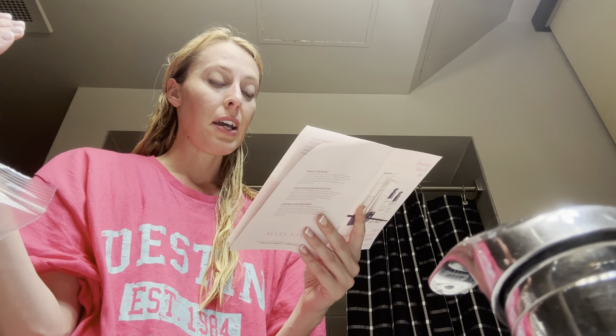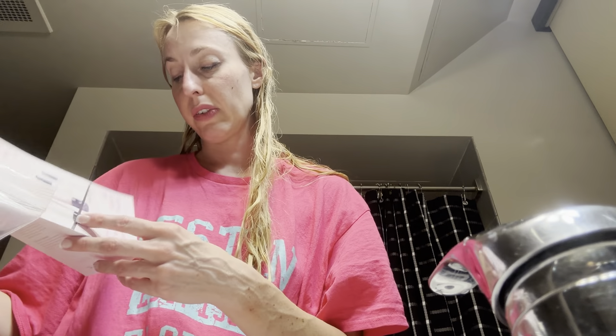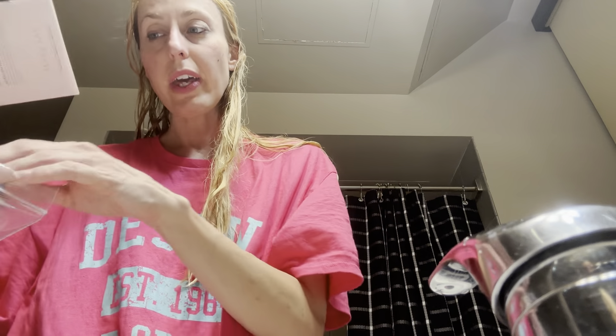The nighttime recovery works overnight to reveal skin that looks well-rested and feels renewed, as expression lines appear softened and the look of wrinkles is reduced. Within 12 weeks, 98% of people that tried this during testing saw a 51% increase in skin firmness; 98% had a 37% improvement in the appearance of fine lines; and 78% had a 20% improvement in the appearance of wrinkles. So that is just some of the benefits of using this.